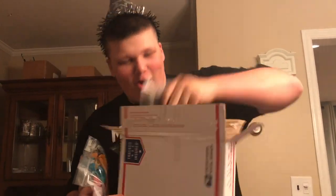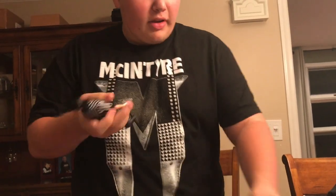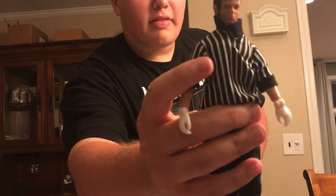Oh yes, this is some awesome stuff for my figure arena downstairs, which is gonna be awesome. Holy crap, refs and everything — this is so cool. We got security guards. It says 'Event' on the back, so they're kind of like security guards. We got a guy and a girl. And then in this bag we got — which will be perfect because I need a referee for my pick federations — we got a referee right there.